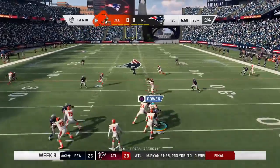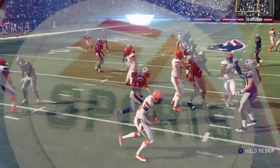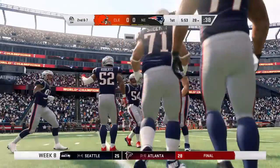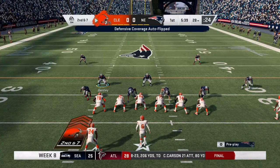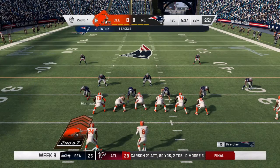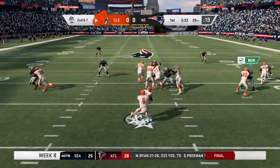On first and ten, Mayfield has got the hookup to Landry. Give him three yards there on the first play of the game. One thing you're hoping for when you run drag routes, you're able to hit a receiver in stride and he can pick up a lot of yardage after the catch.